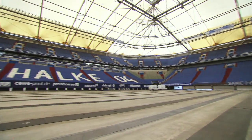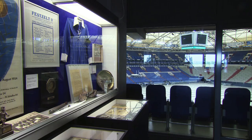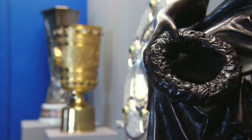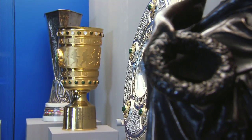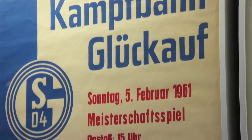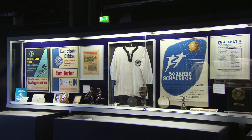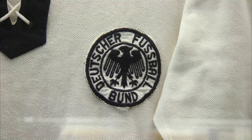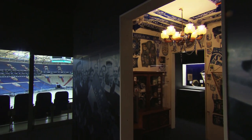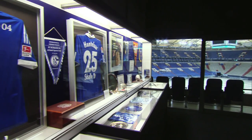Since their foundation in 1904, Schalke have won seven German championships, five German Cups and the UEFA Cup. However, their last top-flight domestic league title came over half a century ago, in 1958. The fans are longing for Bundesliga glory, but given the relative spending power of the likes of Bayern Munich and Borussia Dortmund, it's an achievement in itself that Schalke have consistently finished near the top of the table. Over the past ten years, they've qualified for European competition nine times.